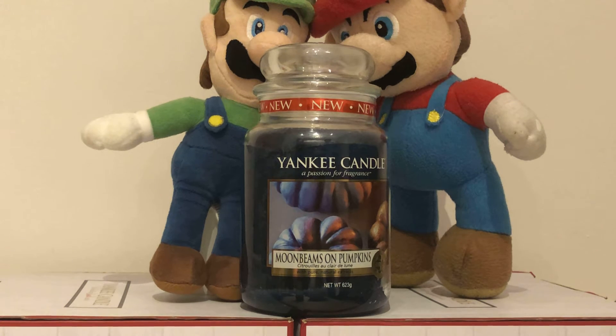Hey YouTubers and Yankee Candle lovers. We are the Yankee Candle Superfans here. We wish you all a very happy St. Patrick's Day.